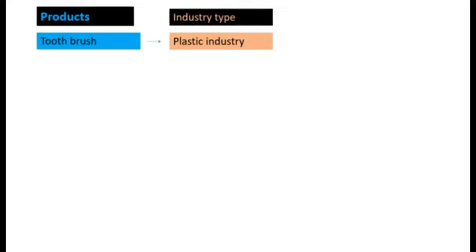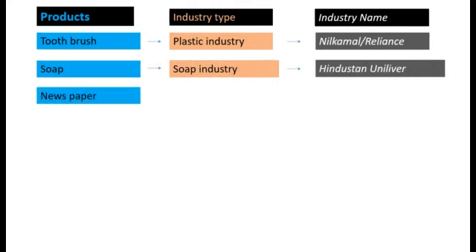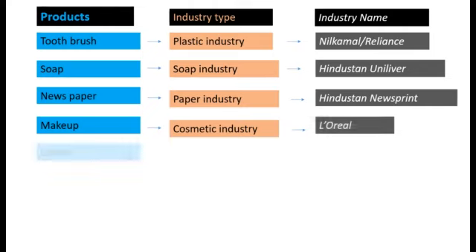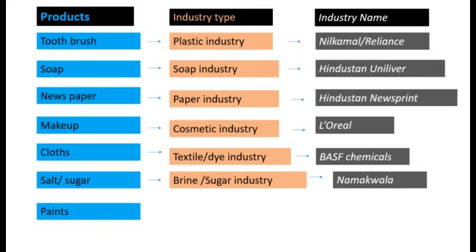The various products that you saw are made in different industries. For example, a toothbrush is made in a plastic industry — one example is Neil Kamal. Soap is made in a soap industry — Hindustan Unilever is an example. Newspaper is made in a paper industry — example: Hindustan Newsprint. Makeups are from the cosmetic industry — for example, L'Oreal. Clothes are made in textile and dye industries — an example is BASF Chemicals. Salt and sugar are made in brine and sugar industries — example: Namakwala. Paints are made in paint industry — one classic example is Pidilite.